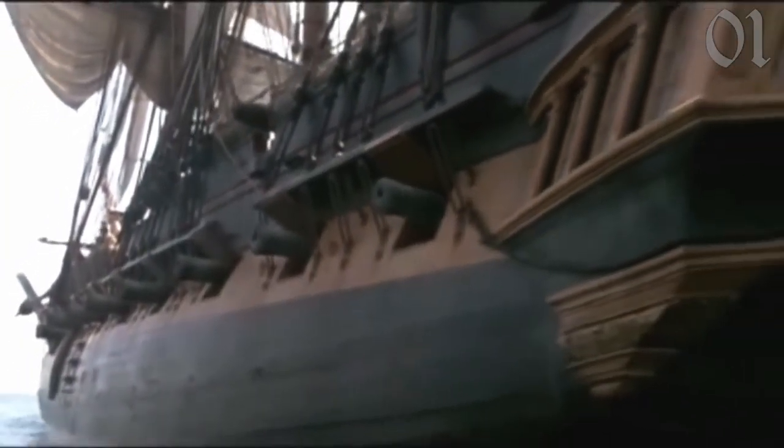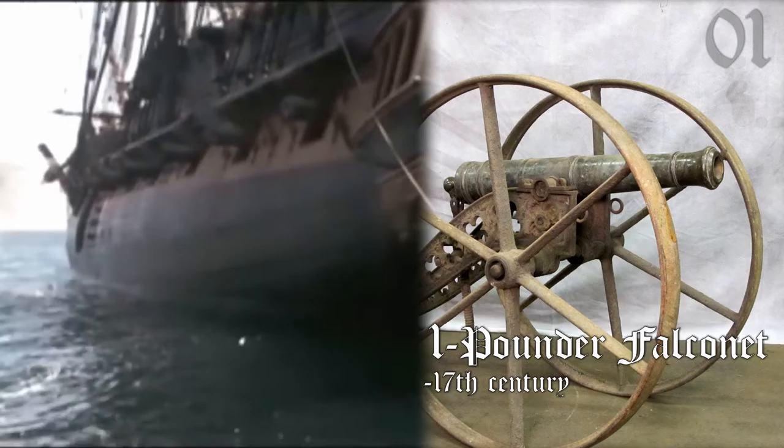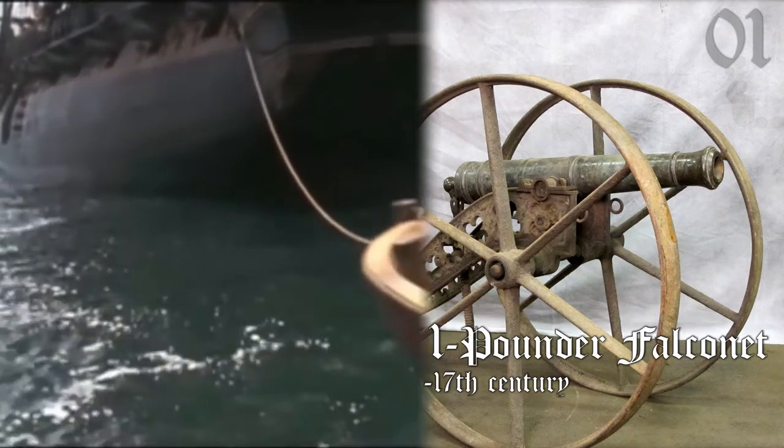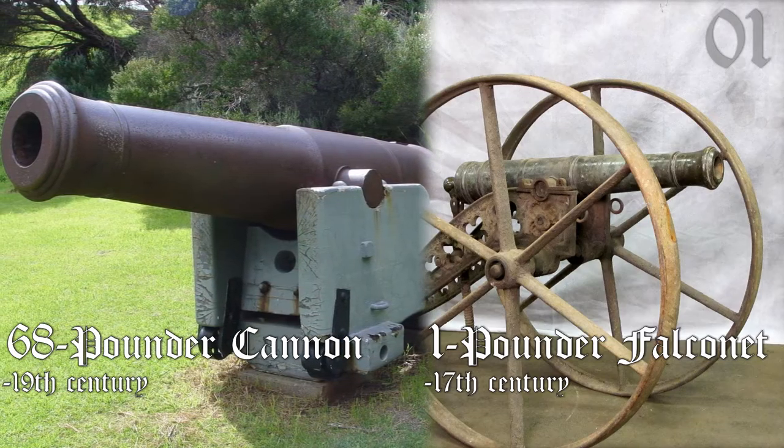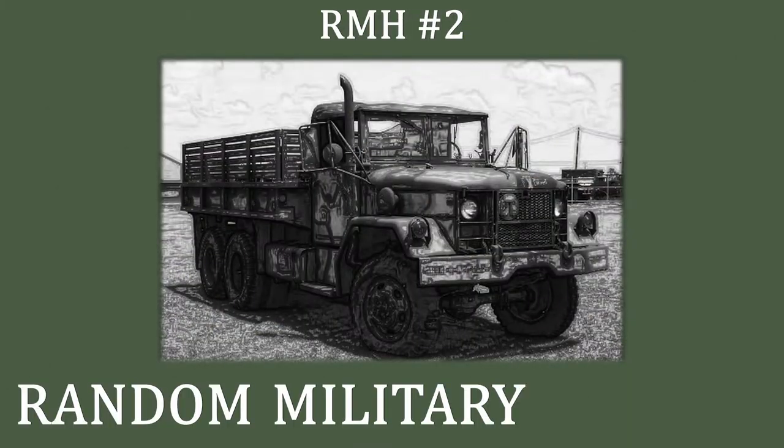Typical cannons on ships in the Age of Sail ranged from one-pounder bronze falconets in the 17th century to 68-pounder cannons in the mid-19th century. Welcome to Random Military History.